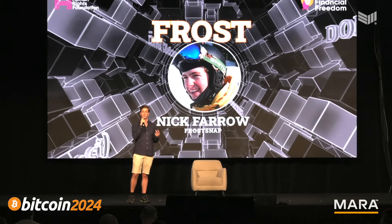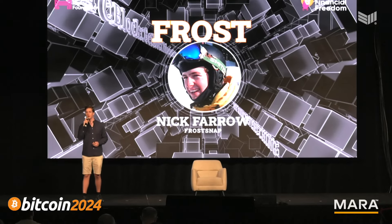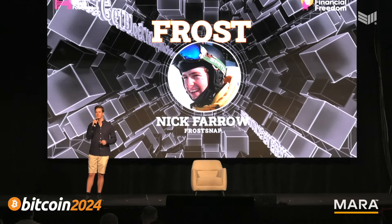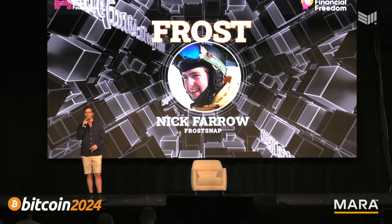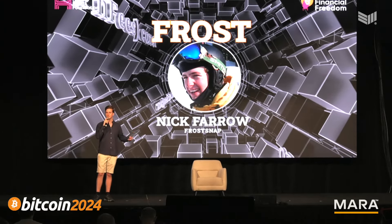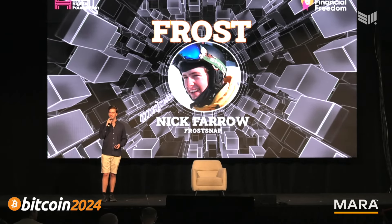When joining collaborative custodians today, you have to make a brand new multi-sig with them — you can't enroll them at a later date. If you already have a multi-sig and want a collaborative custodian to hold a key, you have to make a whole new multi-sig and include them. With this latest cryptography, we can actually just add them in or remove them at will. It's very sovereign and flexible, saving on fees and privacy, and making your life a lot easier.